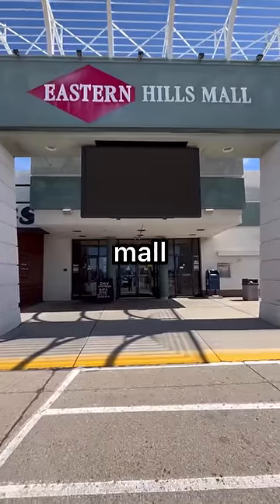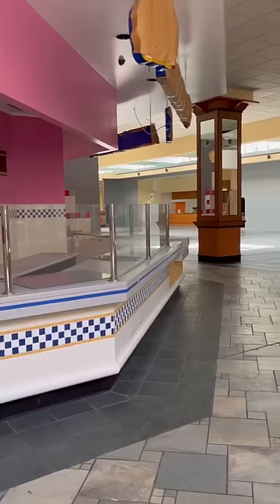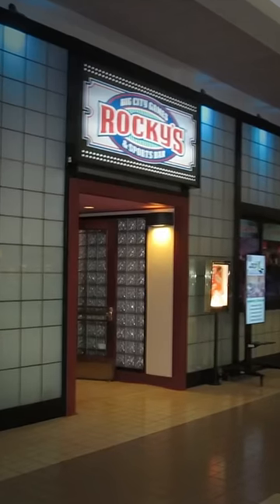Today I came across a nearly abandoned mall and I'm going to find out if there's any arcade games left. Almost every single store inside of this mall is closed and the food court is completely abandoned. This is the same mall that used to have the old Dave and Buster's and Roxas.